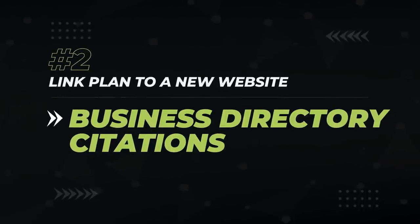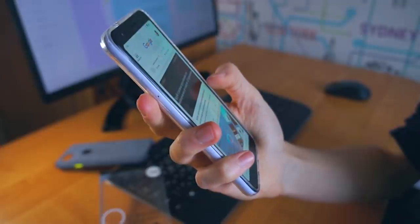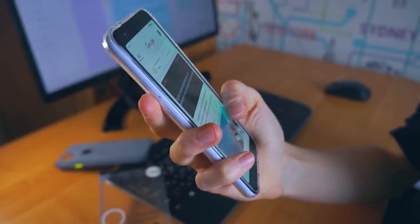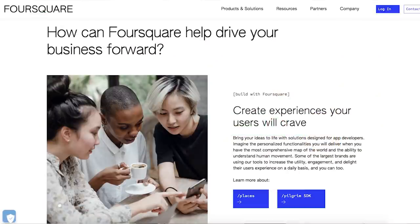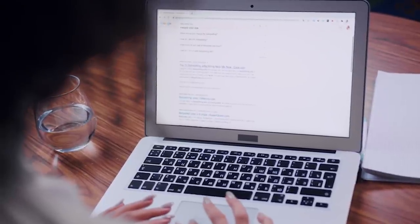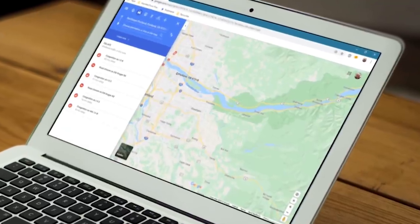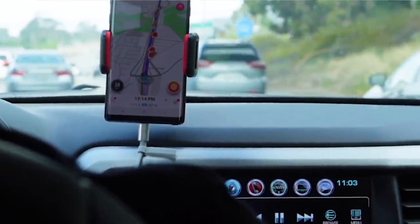Now that you've got your website indexed and a social fortress surrounding your website, what's next? At this point, you want to build business directory citations to your website. Directory citations are when you go to sites like Yelp, TripAdvisor, and Foursquare to register your business name, address, and phone number. This will create a nofollow link to your business that Google can crawl. This is another very natural thing for businesses to do right away, because business owners want their businesses to show up in maps and directories so potential customers can find them.